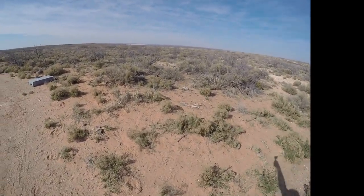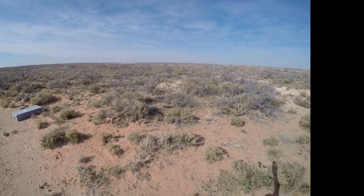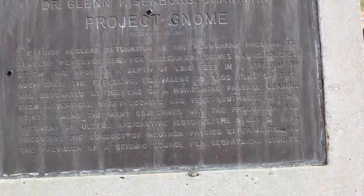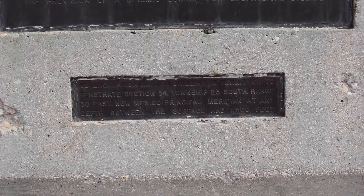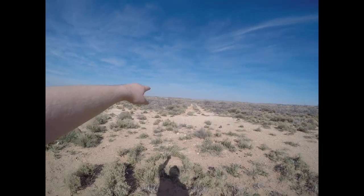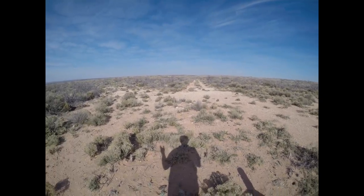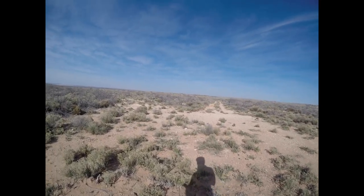Now if we pan the camera this way, you can actually see the huge salt lakes over there where they're still mining salt and gypsum. Right over there, where that white sand is, is a waste dump. That's where, when they re-entered the cavity, they dumped all of the tailings. Most of that was remediated, but as you'll be able to see in the video in a few minutes, I go over there and actually find some areas that are still fairly hot.